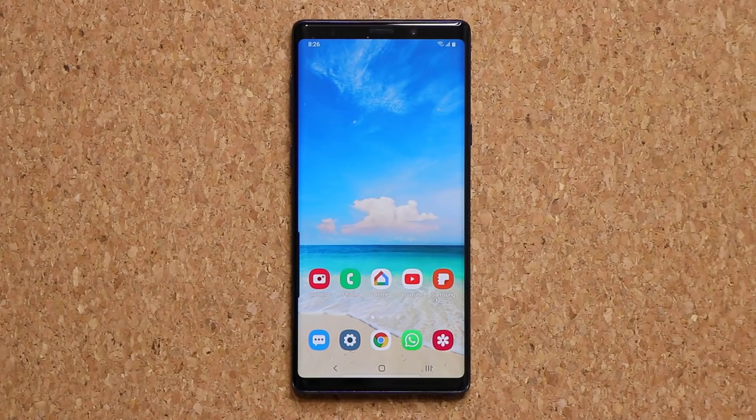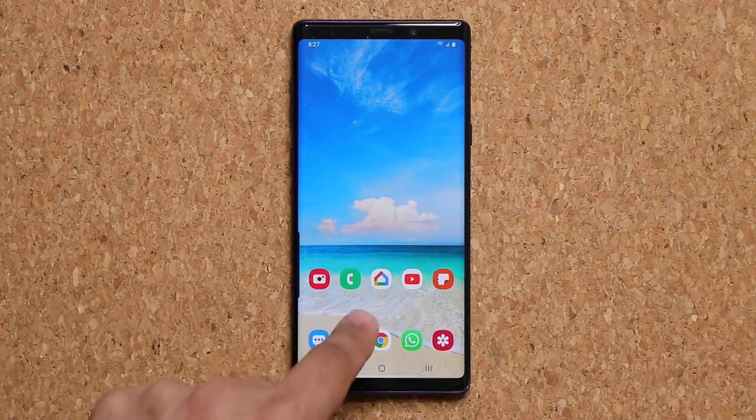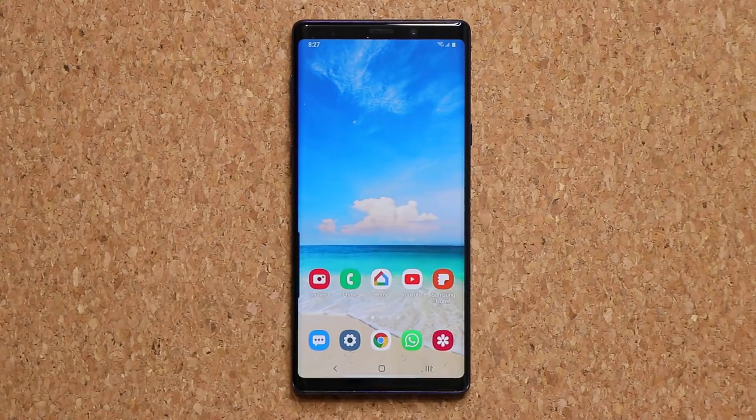That brings us to the end of the video. We have a brand new One UI 2.5 update on the Note 9 that makes it even more valuable, especially with big features like wireless DeX functionality. This is an unlocked Note 9 in the United States receiving the update now, though some people may have gotten it earlier, as Samsung spreads updates in installments around the world by region and carrier. Any questions, comments, or concerns — drop them below.